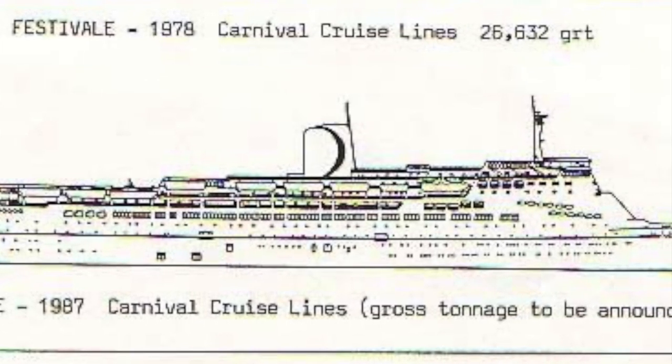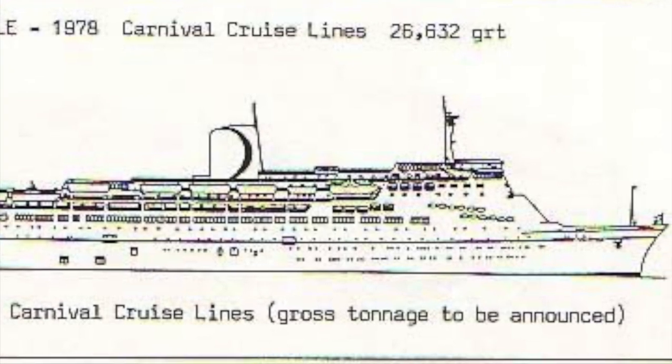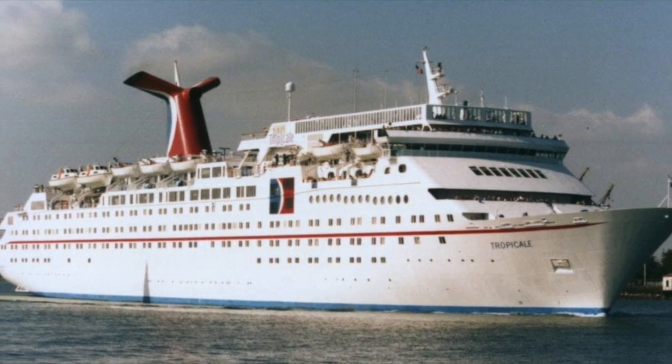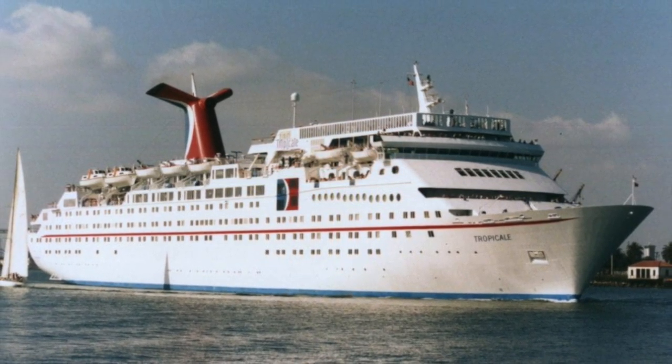Looking at images of the project, it looks as though it would have been too expensive for a ship that was on her last legs. Keep in mind, Carnival was not the giant cruise corporation they are today. Despite her being the only ship in her class, Tropical remained incredibly popular with passengers and crew alike.